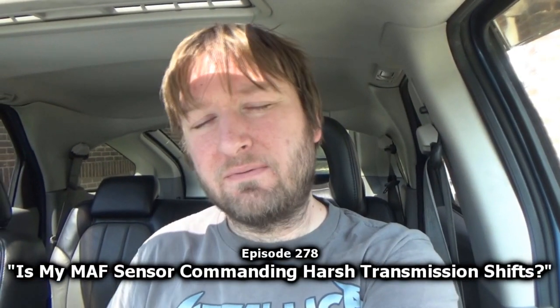Hey guys, welcome to this installment of Mike's Vehicle Vlogs. I still have bedhead because we're going to look into the mass airflow sensor on the Aztec this morning. I can already see the wasps are flying around - I hate those things. Anyway, this morning we're going to try to do a little more work with the mass airflow sensor, look into this a little more.